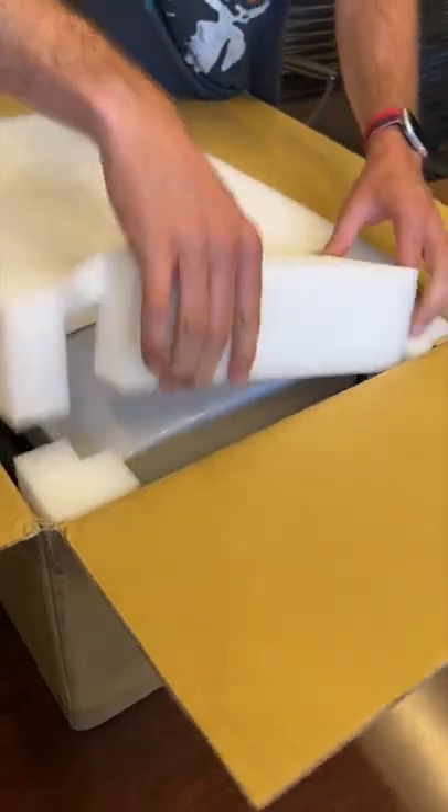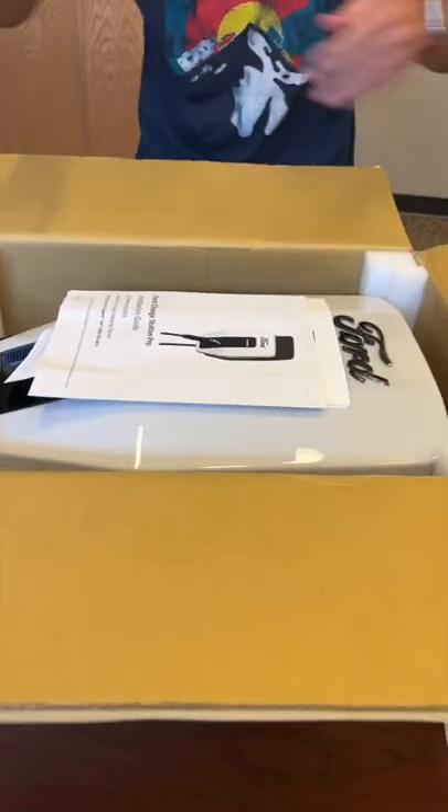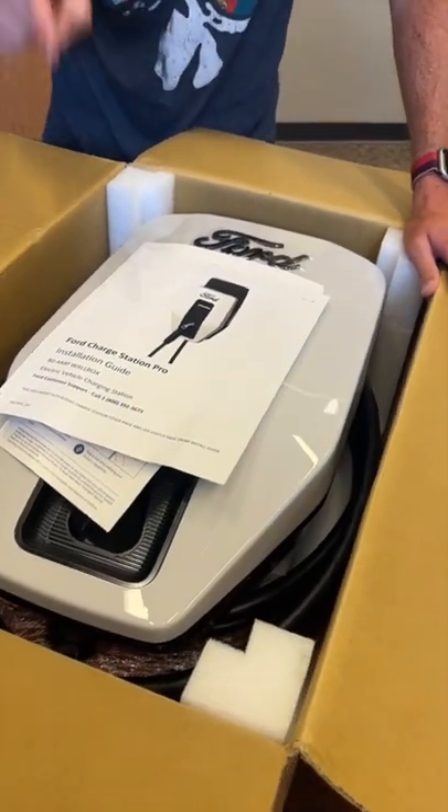This is a massive piece of foam, but you peel that back — look at that. The Ford Charging Station Pro. Not only does this have 80 amp capability, but it's able to do something very unusual.